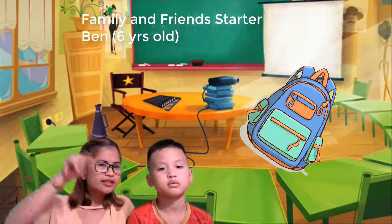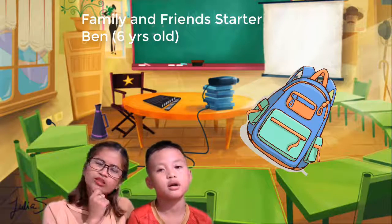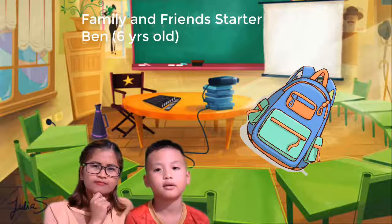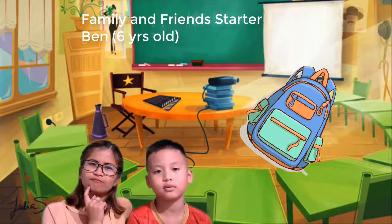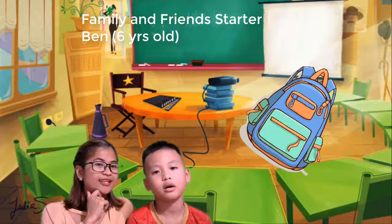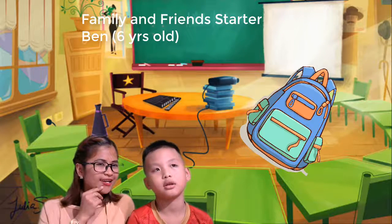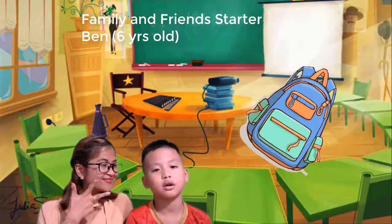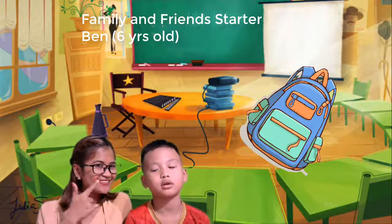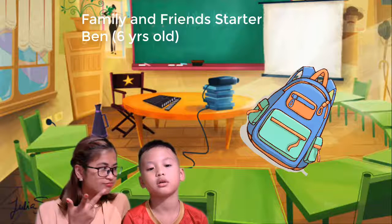What color is the bag? Blue. And... orange. And... blue, orange, and...